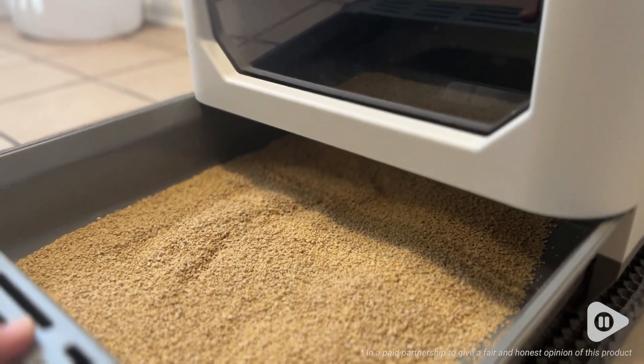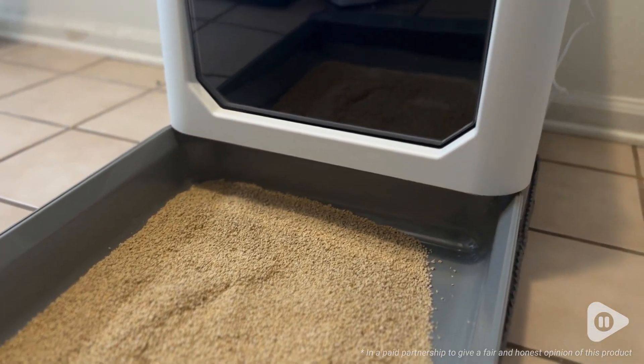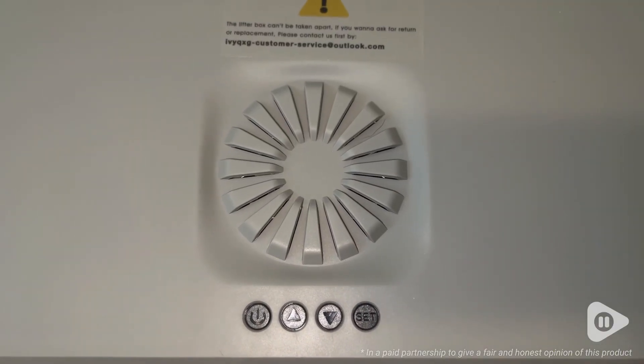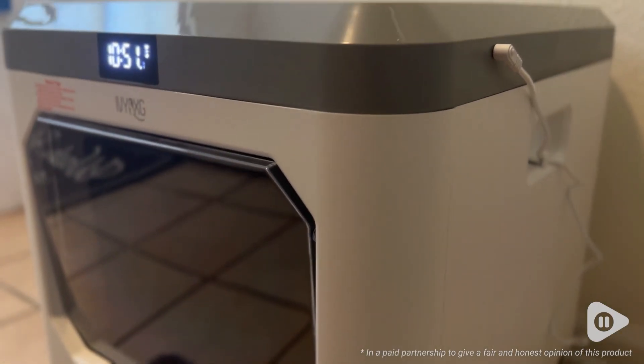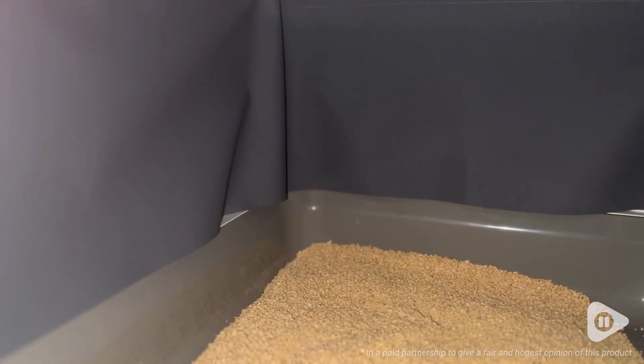pull it out and have full access to the tray with ease — no leaning, no areas that are hard to reach. It also makes it so easy to do a complete litter change. It has a small footprint, fits into the corner of any room, and it isn't bulky. It also has enough space for your cat to feel